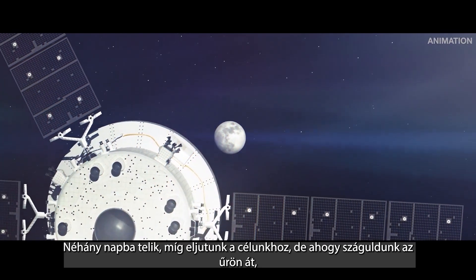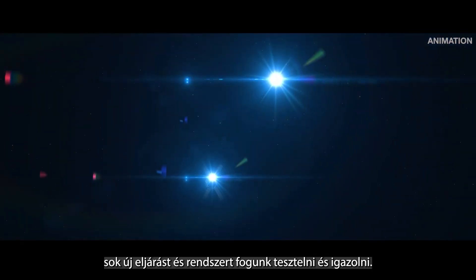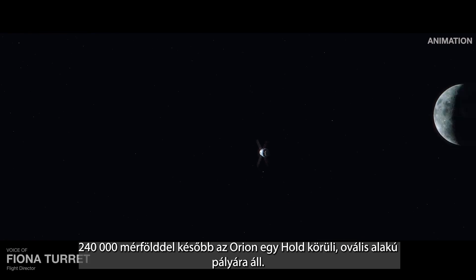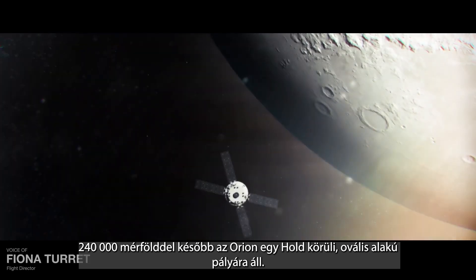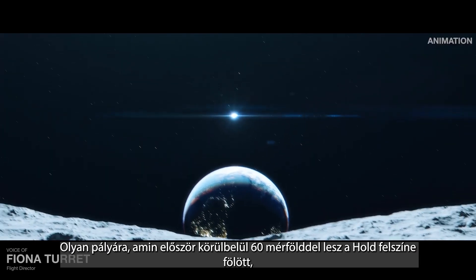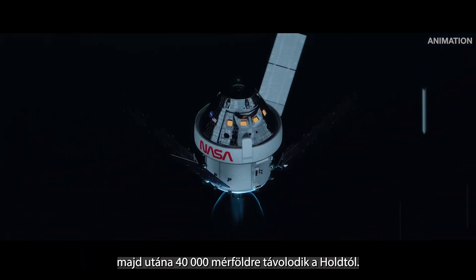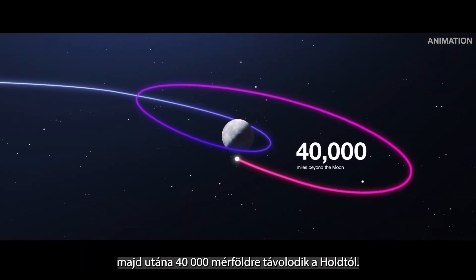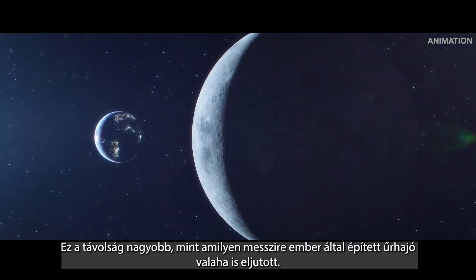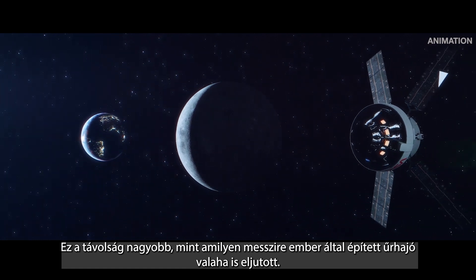It will take several days to reach our destination. But as we sprint across the void, many new procedures and systems will be tested and proven. 240,000 miles later, Orion will enter an oval-shaped orbit around the moon — one that will take Orion to about 60 miles above the lunar surface and then out to 40,000 miles beyond the moon. This is a distance farther than any human-rated spacecraft has ever gone before.